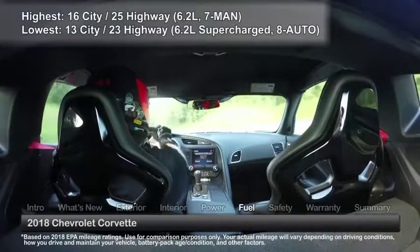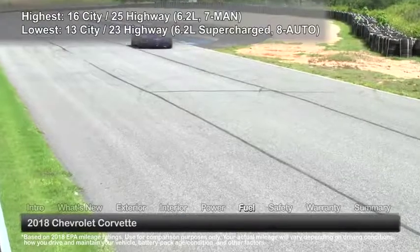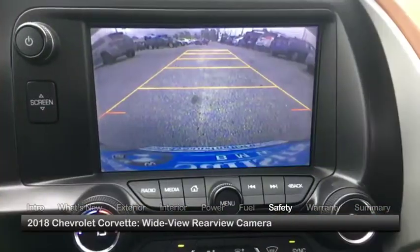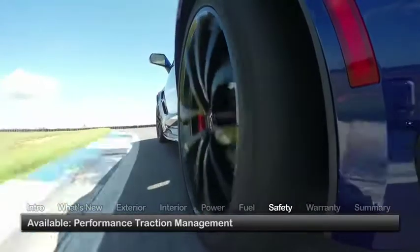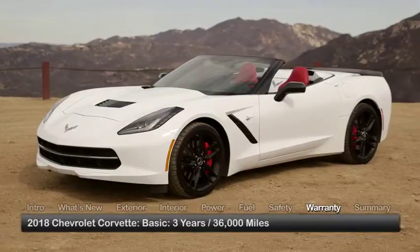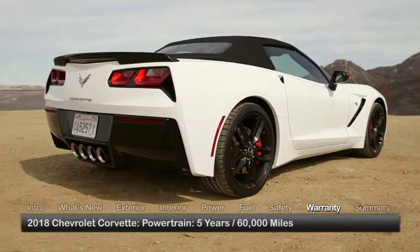Standard safety features on the Corvette include active handling stability control and a wide-view rear-view camera. Available performance traction management offers five settings of torque reduction and brake intervention. The Corvette is backed by a three-year 36,000-mile basic warranty and a five-year 60,000-mile powertrain warranty.